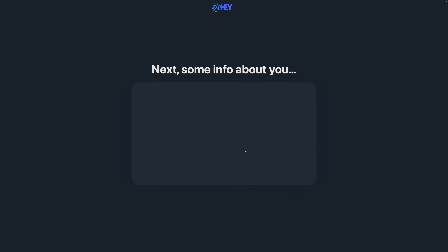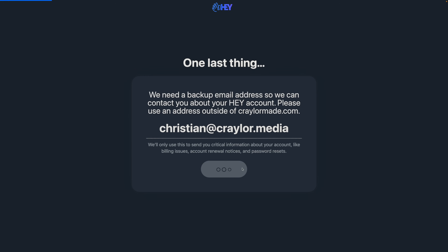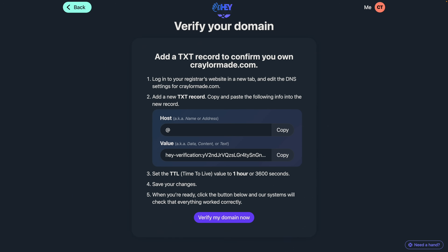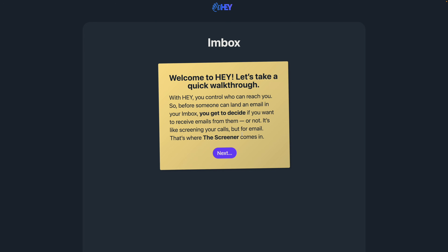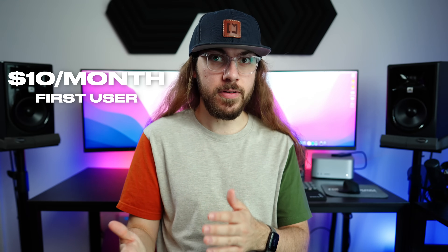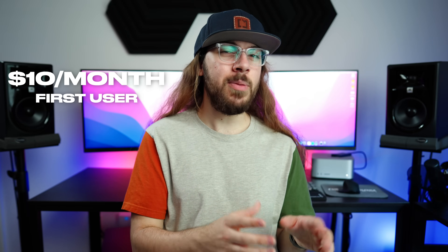The sign-up process was the easiest email hosting setup wizard I've ever been through. Hey holds your hand through the entire process — they tell you exactly how to add the DNS records to your domain, and I was absolutely blown away by how simple it was. There's a 30-day free trial if you want to try the setup wizard and play around with it. It's worth noting that Hey offers a discounted rate of $10 per month for the first user, so if you're solo and the only one with an email address on your domain name, Hey is only going to cost $10 a month.